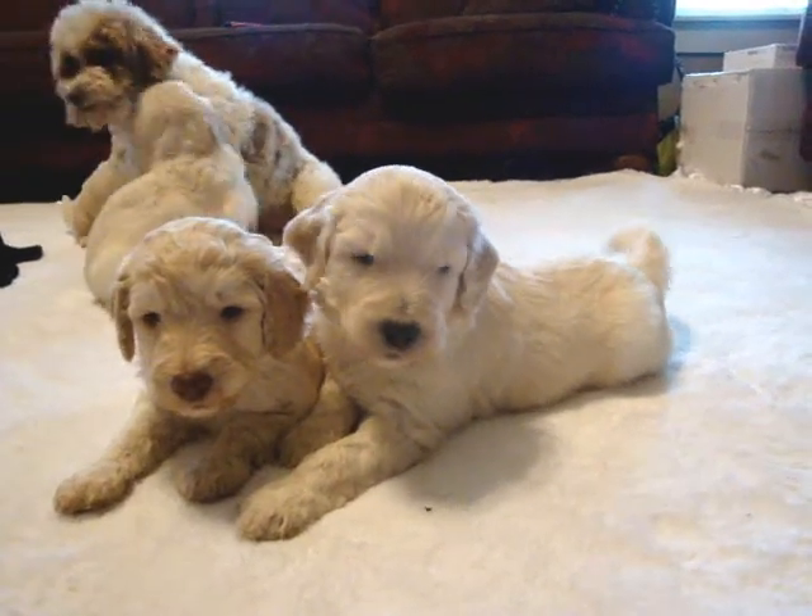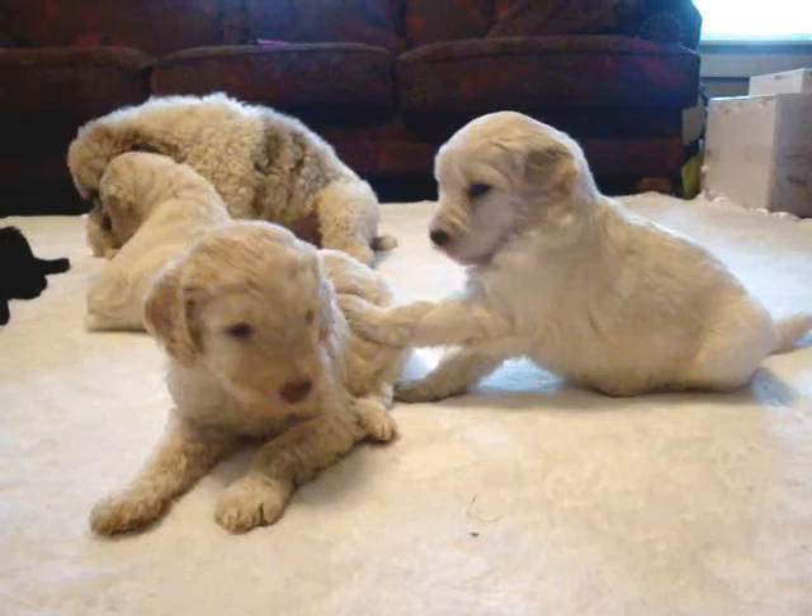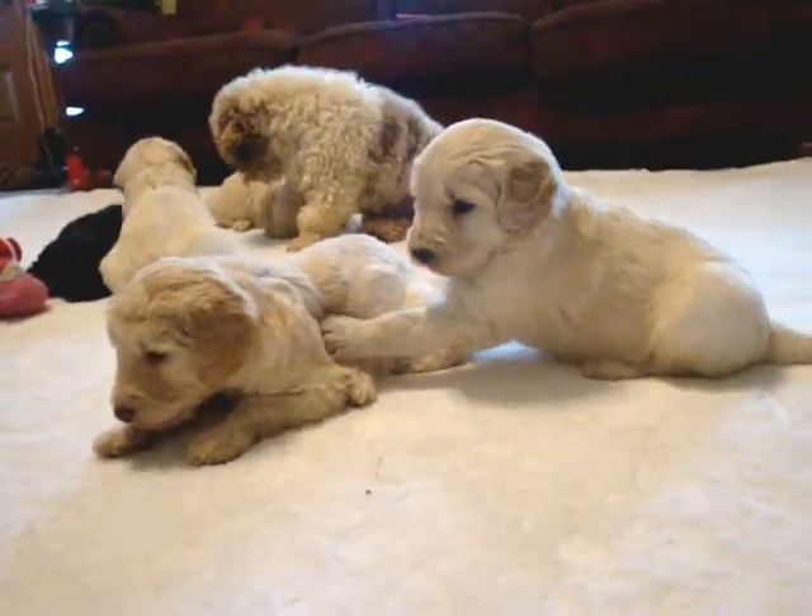We'll start taking them outside about five weeks, and crate training will also begin at five weeks as well. Have a great week.